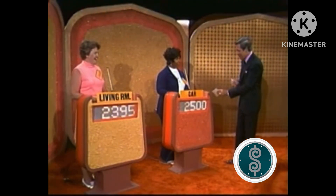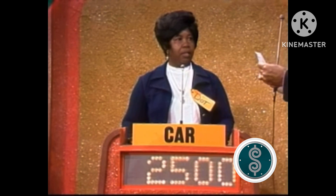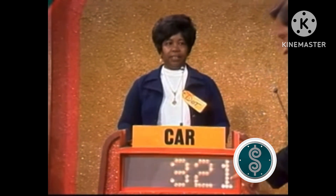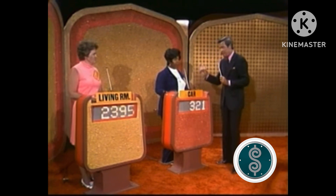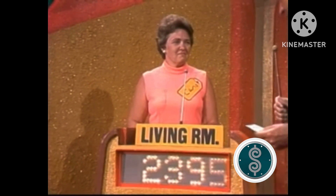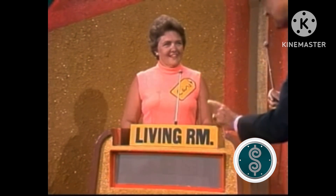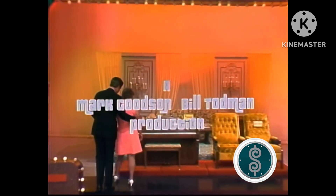All right, Dotty, you gave me a bid of $2,500 on that car, the luggage, everything in your showcase. Let's find out now. The actual retail price of your showcase is $2,821. That means the difference is $321 — that was an excellent bid, you're only $321 away. Now, Carol, you must do better than Dotty — you must be closer than $321. You bid on all that beautiful furniture, giving me a bid of $2,395. The actual retail price of your showcase is $2,561. The difference is $166. Carol, you've won all of that furniture! This is Johnny Olson speaking for the new Price is Right, a Mark Goodson, Bill Todman production.